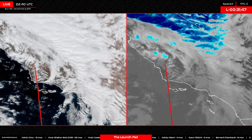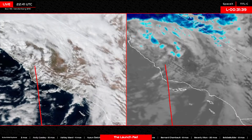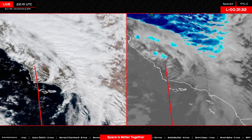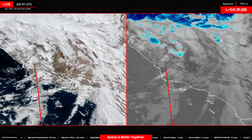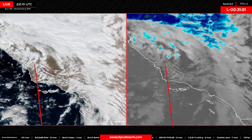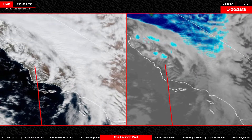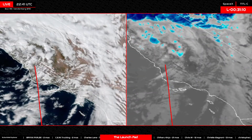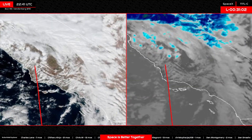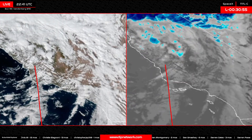We were wondering if we were going to see Vandenberg launches slow down for the year, as they were approaching the limit of how many flights they were allowed per year. But with this extension that does open them up to have more capabilities. We are hearing in the back channels that SpaceX is currently in a hold during prop load for tonight's flight. The countdown clock on SpaceX's site has held at T-minus 37 minutes and 31 seconds.